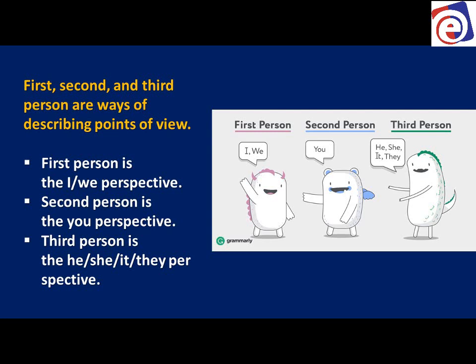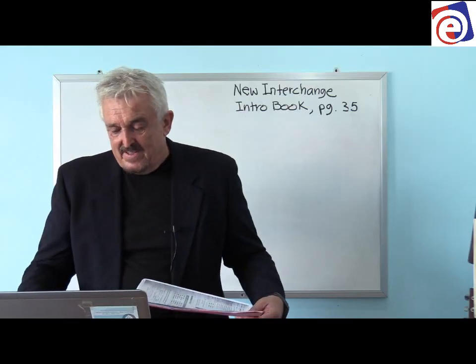Or 'we' — us together. The second person is about 'you' — I'm talking about you. The third person is 'he,' 'she,' and 'it.' We're going to have some examples in the next slide.